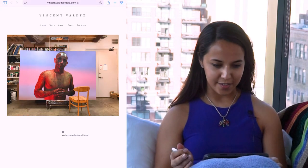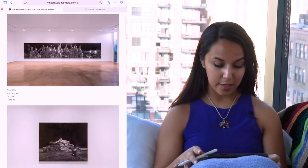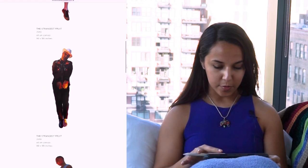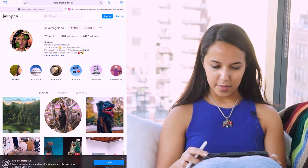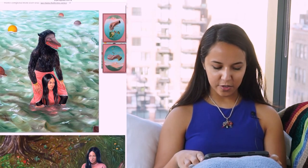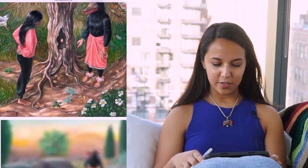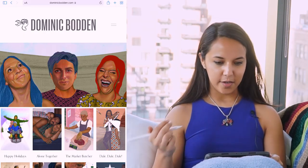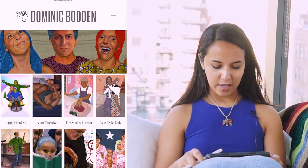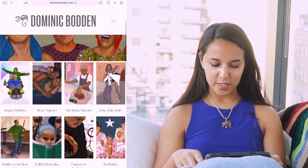An artist I really admire is Vincent Valdez. He creates stunning paintings — not only in terms of the quality of his style and how real they look, but the content is also super powerful. Shama Golden's work is also one I've been inspired by lately. I was introduced to her work in college; her use of color and the way she draws nature is beautiful, and each piece has a story. Dominic Baden has a really interesting style — a mix between illustration and, in his most recent works, paper collage.